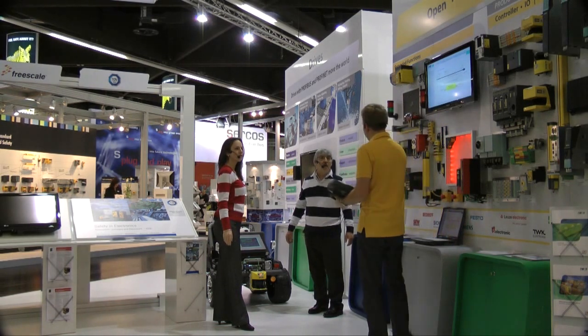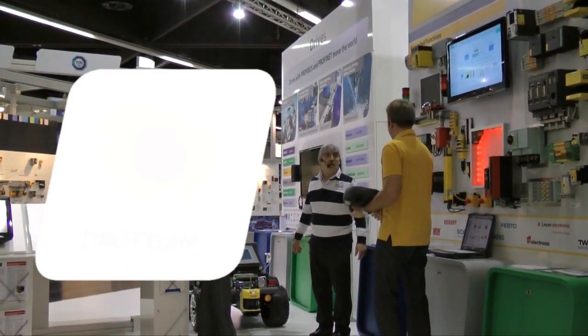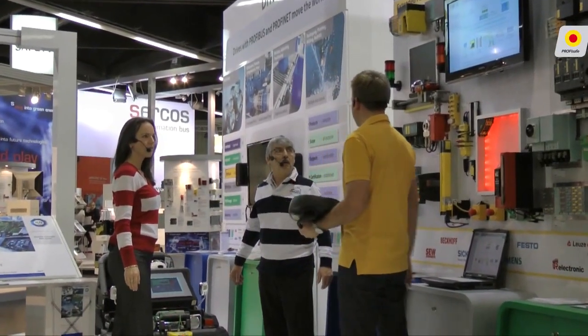Using this mobile panel, I can move the car forward and back, right and left, and even change its speed. By using ProfiSafe, I can send instructions even via wireless LAN.